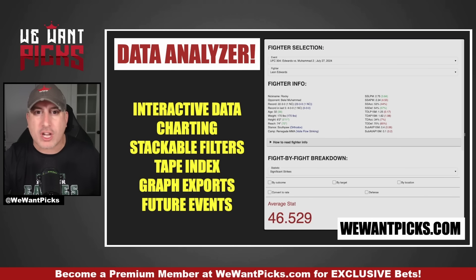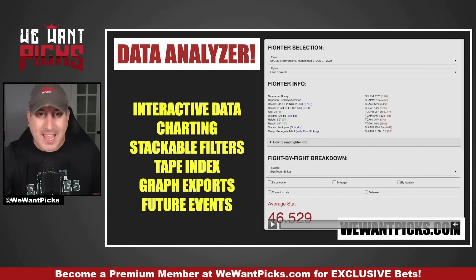Before we talk about my bets, let me talk about the tools, the insight, the picks, and everything else that we have on our website that can help you be profitable week in and week out.